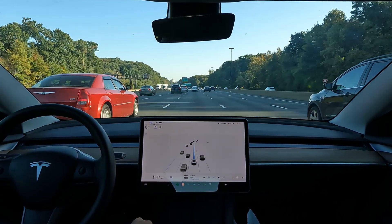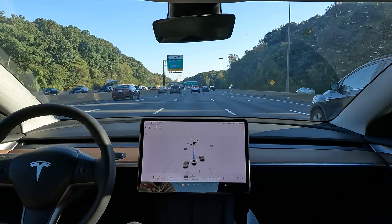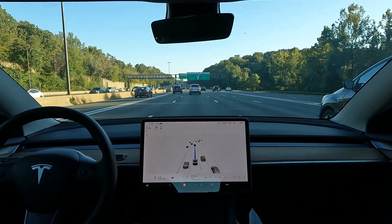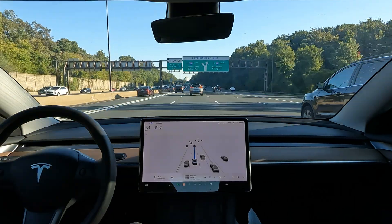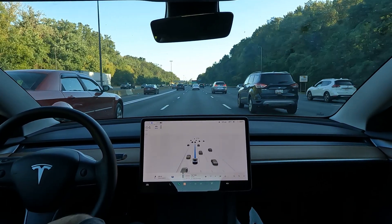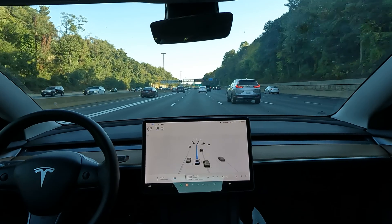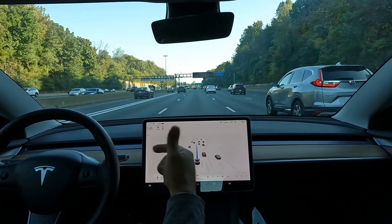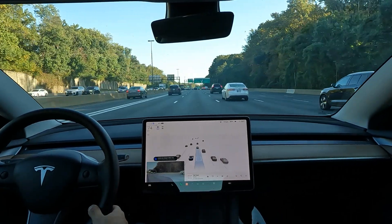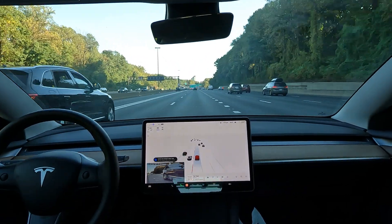This is important. If your commute looks like this every day — you're on the interstate — you have to understand that different software works on different types of roads. If you're driving on the highway, Navigate on Autopilot automatically gets enabled. Even if you paid $15,000 for Full Self-Driving, when you get on the highway you get the same thing that you'd pay $6,000 for. So if your commute is primarily on the highway, you might not need Full Self-Driving.